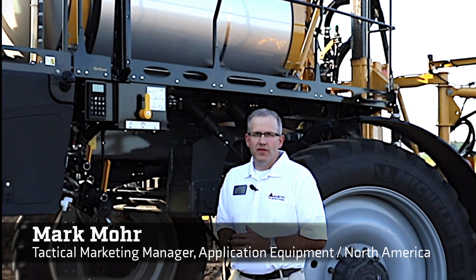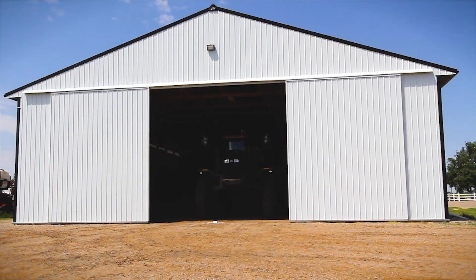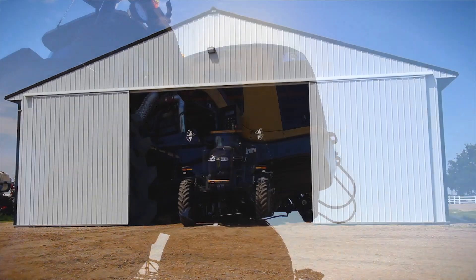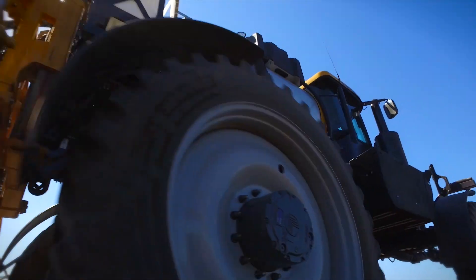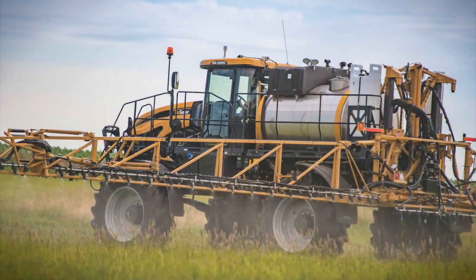Hi, I'm Mark Moore, the Tactical Marketing Manager for Application Equipment at AGCO. The Rogator C-Series sprayer is packed with features that are addressing the issues for today's applicators in efficiency of operation, ease of use, precision of application, and doing the right thing for the crop.